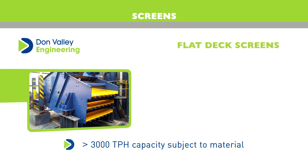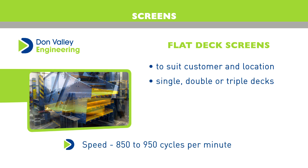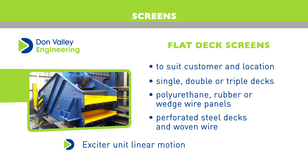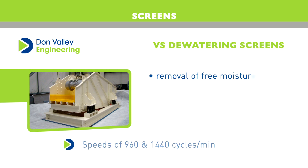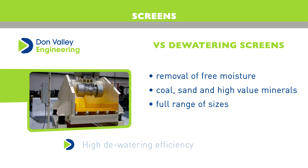Flat deck screens can also be manufactured to suit customer and location conditions. They can be configured with single, double and triple decks. Multi-angle and flat deck screens can be designed to accommodate most forms of deck media, including polyurethane, rubber or wedge wire panels, along with perforated steel decks and woven wire. VSD watering screens are specifically designed for the removal of free moisture from materials such as coal, sand and other high-value minerals, coming in a full range of sizes to complement the company's existing portfolio of linear screen technology.